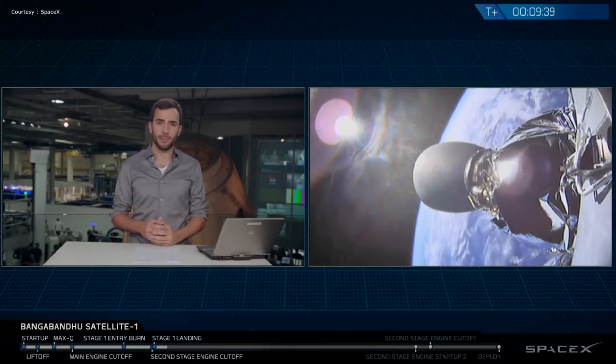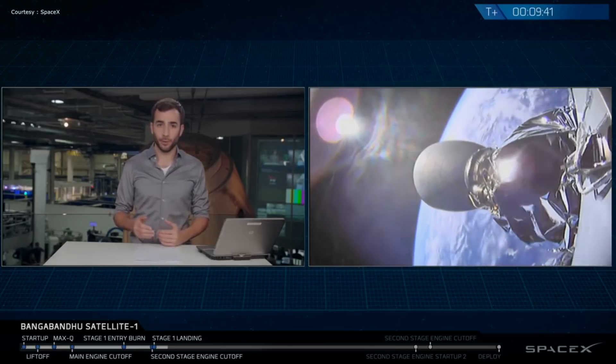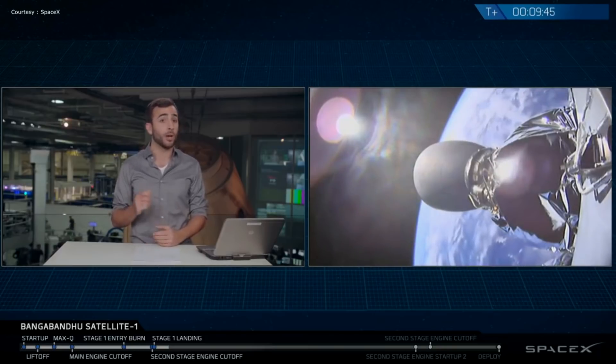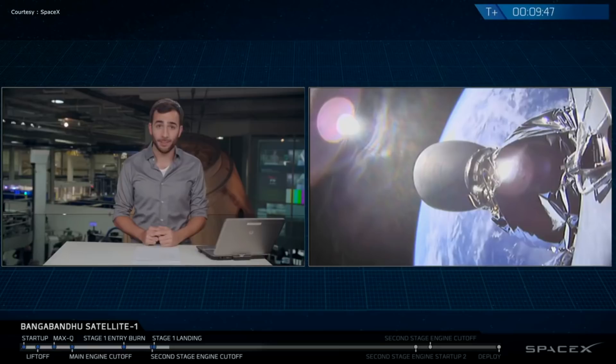The second stage is going to coast for about 17 minutes or so. We're not going to be with you for all of that — we're actually going to look at a simulation of where that second stage is. However, we will come back in approximately 9 or 10 minutes to guide you through the rest of the satellite deployment.